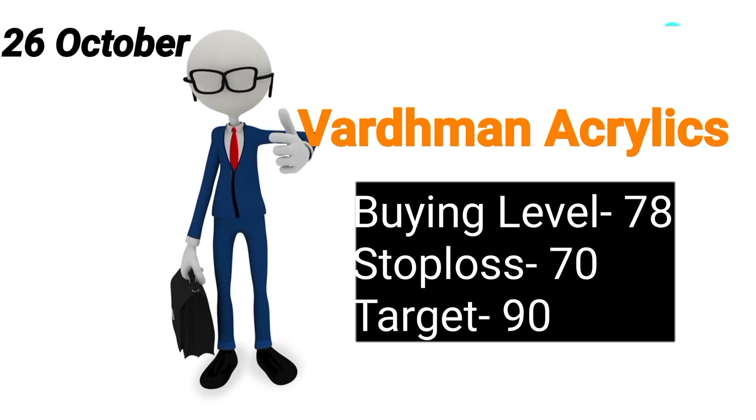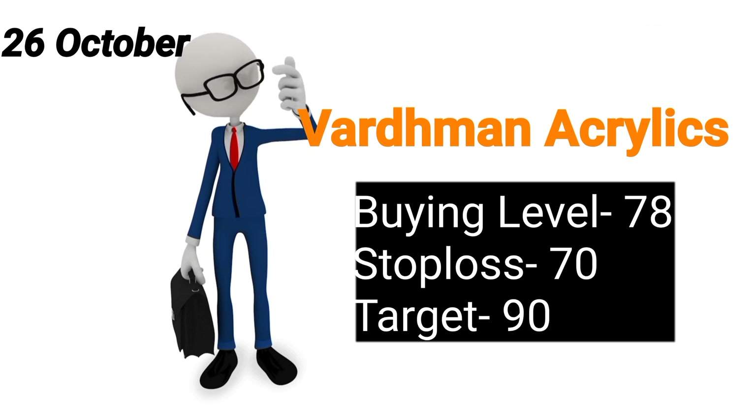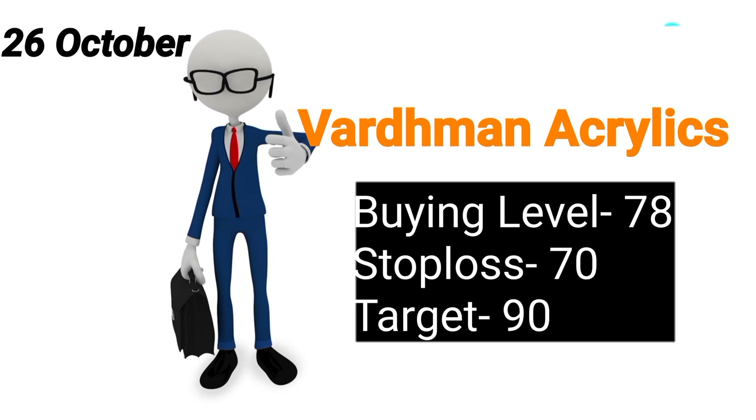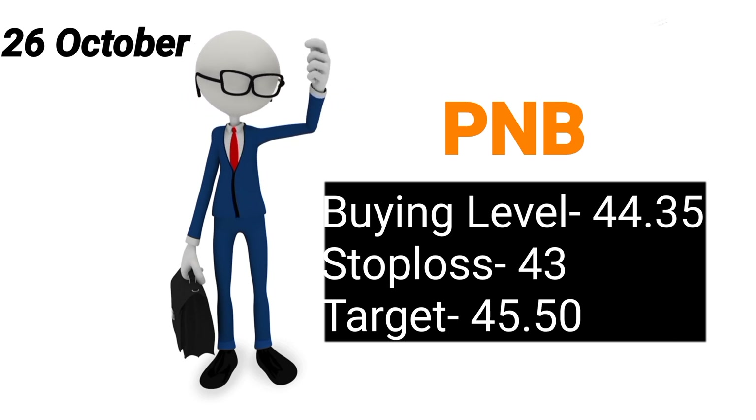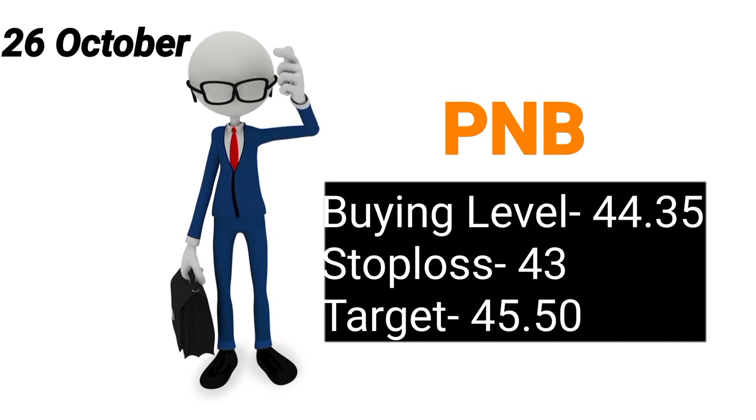Long term ki list ko leke chaliye, kaafi acha positive movement yahan pe hume dekhne ko mila hai. Abhi yeh apne highest levels pe hai and bohut shandar pattern ke saath grow kar raha hai, toh ismein zaroor SIP kijiye.